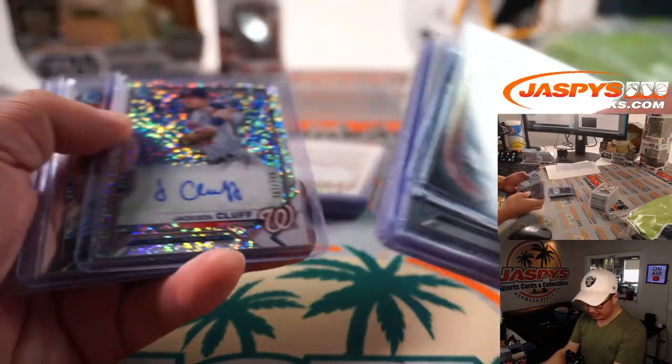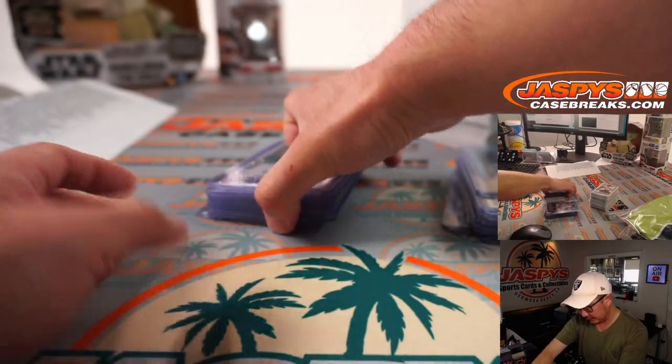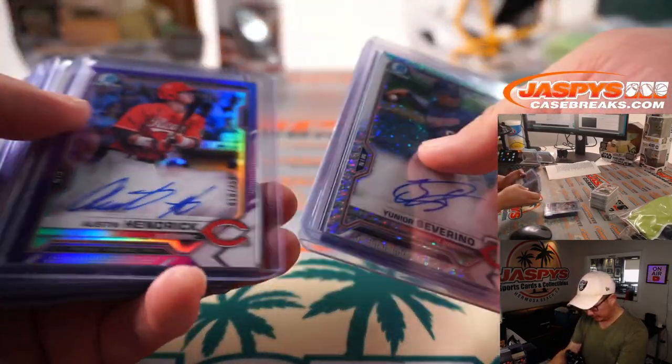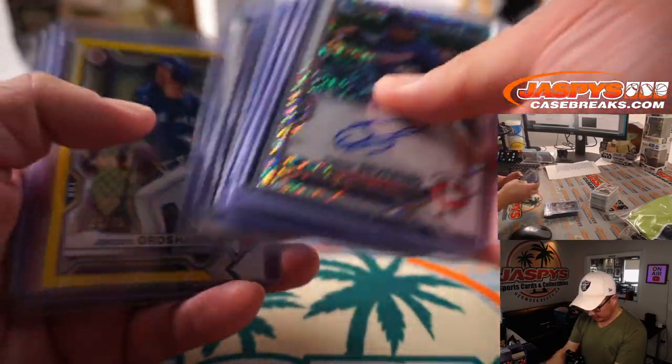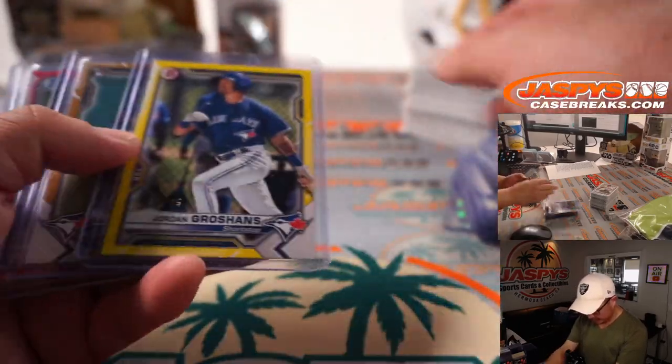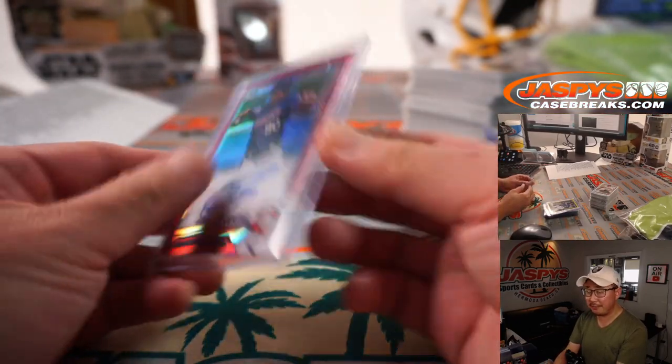Nice Zach Veen autograph. Jake Vogel, big Dodger prospect. Marcus Smith. We got some red right here. Unir Severino, two out of five, was really cool.